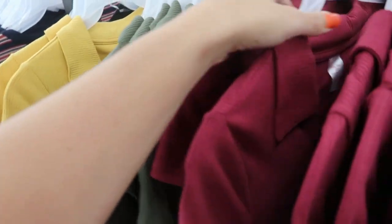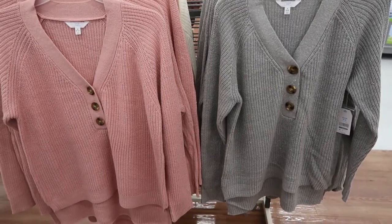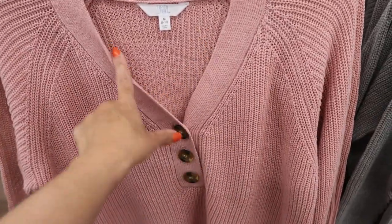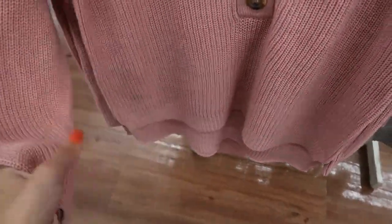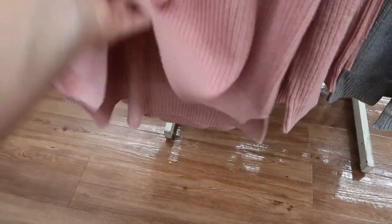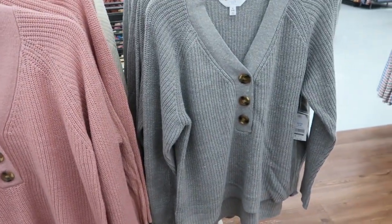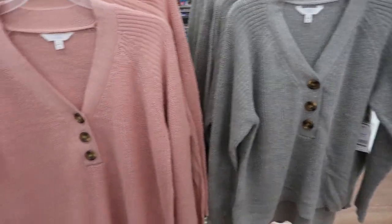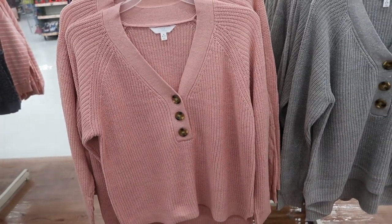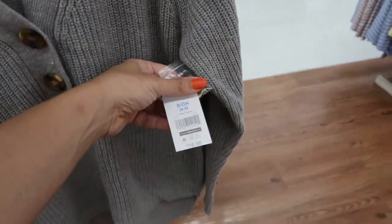Also new from Time and True are these little V-neck sweaters. It has that V-neck, oversized buttons, super stretchy, really nice quality, and it is a little bit longer in the back so you can wear it with leggings. There is a difference between the medium and the small — if you want it to be a little more fitted get a size down, if you want it to be a little oversized get your normal size. Comes in the pink also in the gray, and these are going to be $16.98.